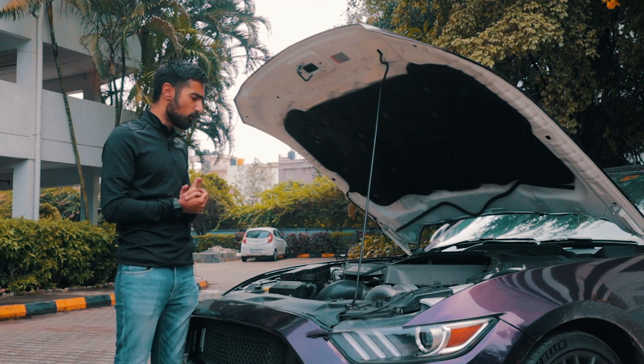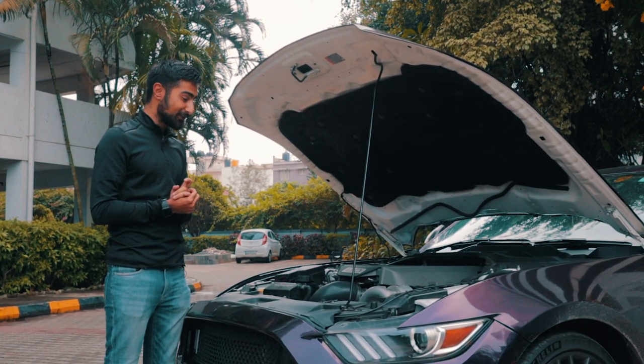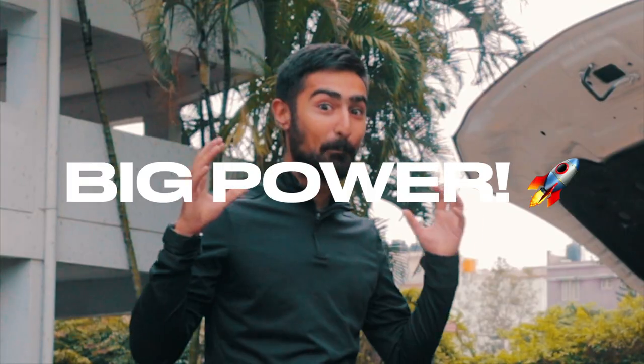Stock, this produces around 400 bhp and 530 Nm of torque, but now this makes a whopping 700 bhp and 900 Nm of torque. Big power!